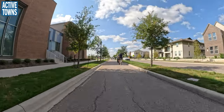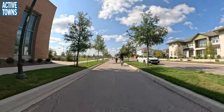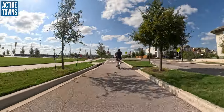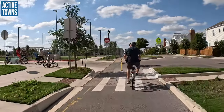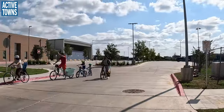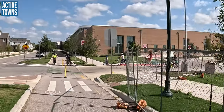This may be the first protected bikeway intersection in the state of Texas. That street has one of these, this street has one of these, and they come together down at this next corner. Look at all the cyclists! — well, that's all one family, so don't get too excited.